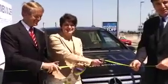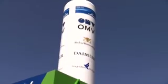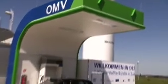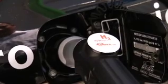Daimler fuel cell buses have been in operation in Hamburg since 2003. At Stuttgart Airport, the first hydrogen filling station in the state of Baden-Württemberg has been in operation since summer 2009, in a cooperation with OMV and Linde AG. Many more will follow. In the future, too, Daimler will continue to press ahead with the development of innovative concepts for sustainable mobility.